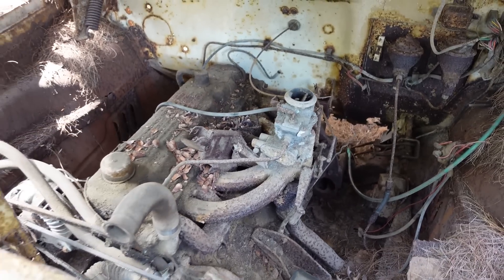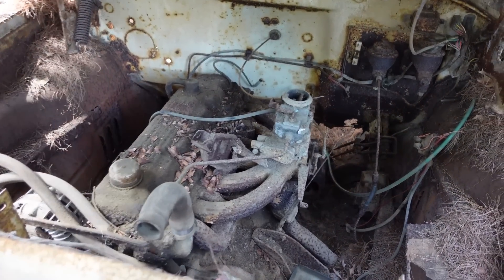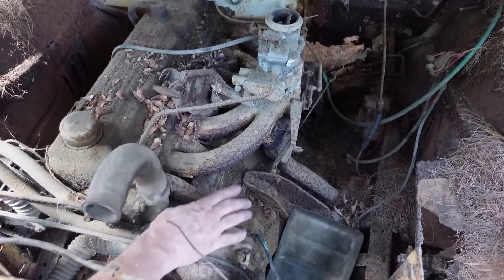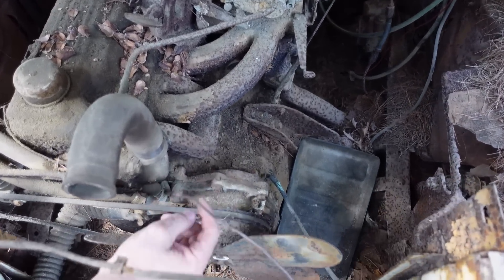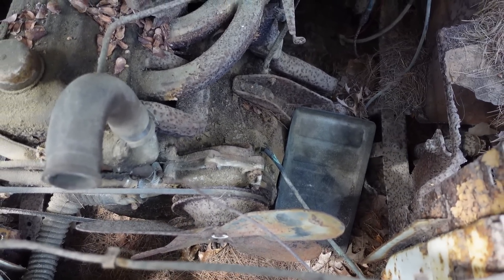But again, the Slant 6 was a nice piece. Another thing about the Slant 6 is that by putting the engine on an angle, the water pump wasn't bolted to the front, but rather off to the side in this cast-iron extension right here, which shortened the overall length of the engine. A whole bunch of smart thinking in the Slant 6.